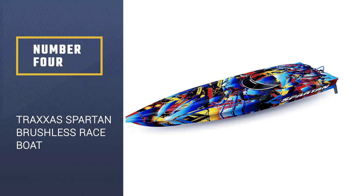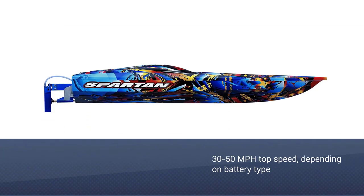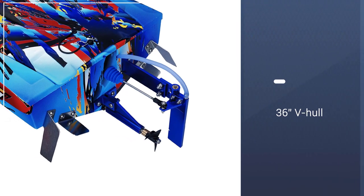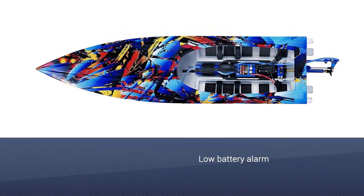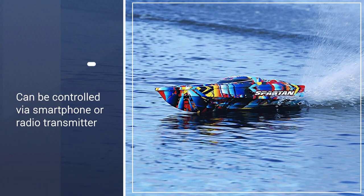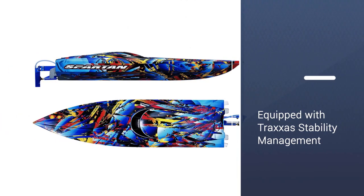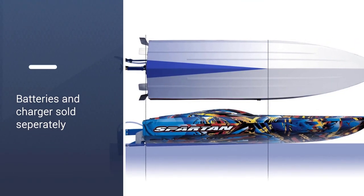Number 4: Traxxas Spartan, 36-inch Brushless Race Boat. Traxxas is one of the most well-respected RC boat and car manufacturers working today. They've knocked it out of the park once again with their 57076 Spartan, which is one of the fastest remote control boats for sale thanks to an incredible top speed of 50 miles per hour. Brushless motors operate more efficiently and can give the boat more power, and the Traxxas Valinian motor is one of the best models around.